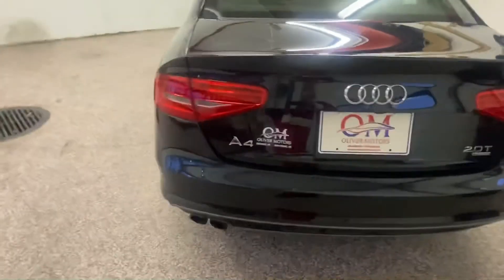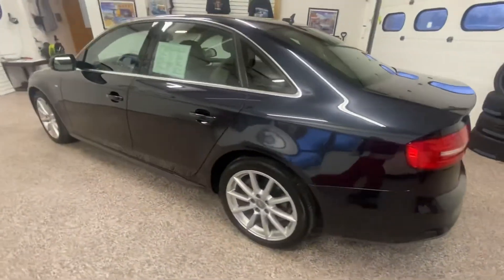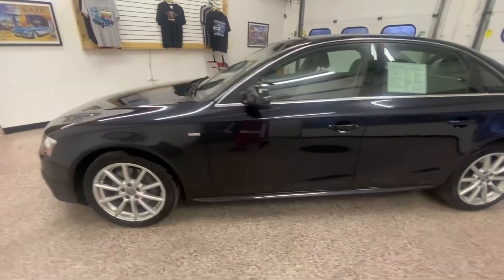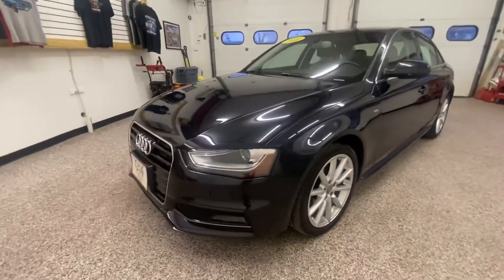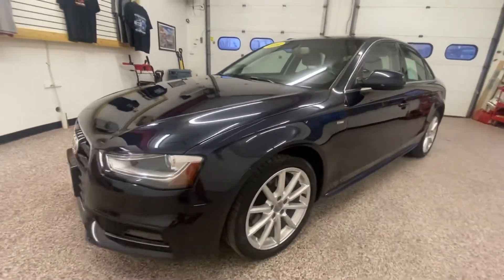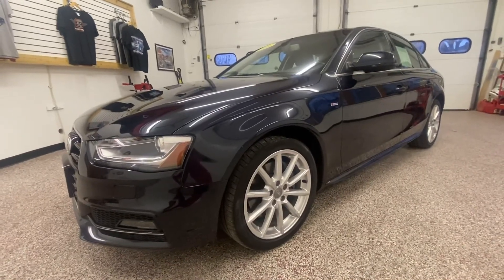Again, that 2.0 turbo Quattro all-wheel drive 2014 Audi A4. If you'd like more information on this gorgeous car or to see more pictures, visit olivermotors.com or visit one of our two locations: 315 South Boulevard, Baraboo, or 246 West Main Street, Sun Prairie.